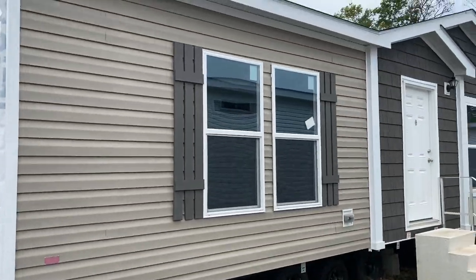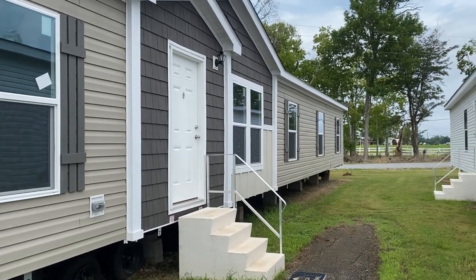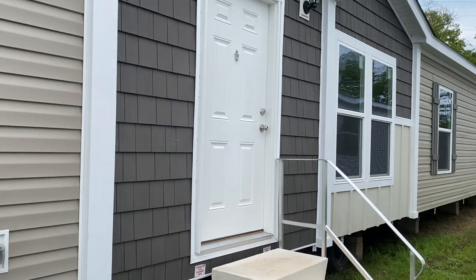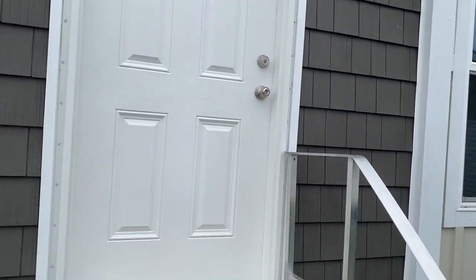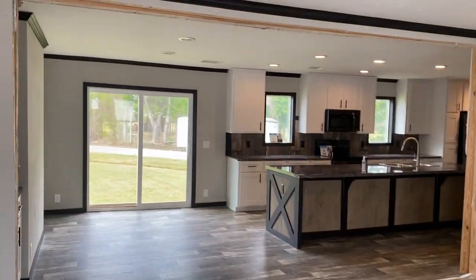Hey, good morning everybody! This is Travis at Bolton Homes. Today we're going to be showing you the Bougie XL, built by Clayton of Addison, Alabama. It is a four-bedroom, three-bath home with a den — about 2,060 square feet or so. Y'all take a look at this beautiful home.